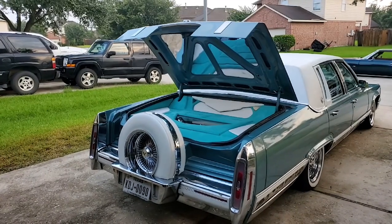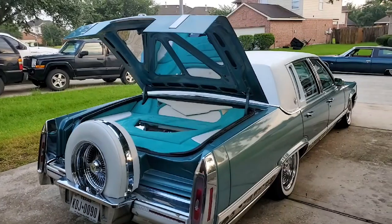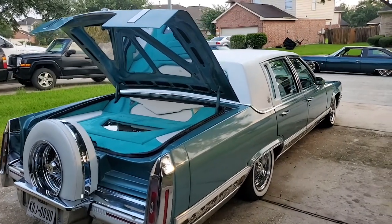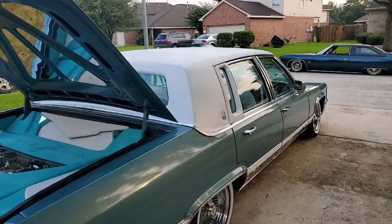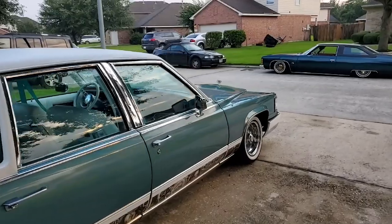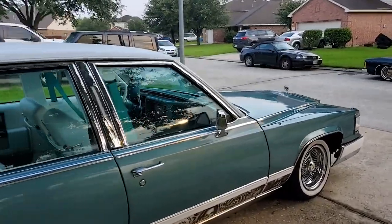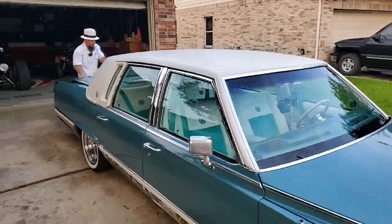We're gonna be checking out his other rides in the next video. We're gonna cut this one here so we don't make it too long. Appreciate you for letting me come and check out your ride, man. Can we pop a three-wheel for the people? Are you scared?